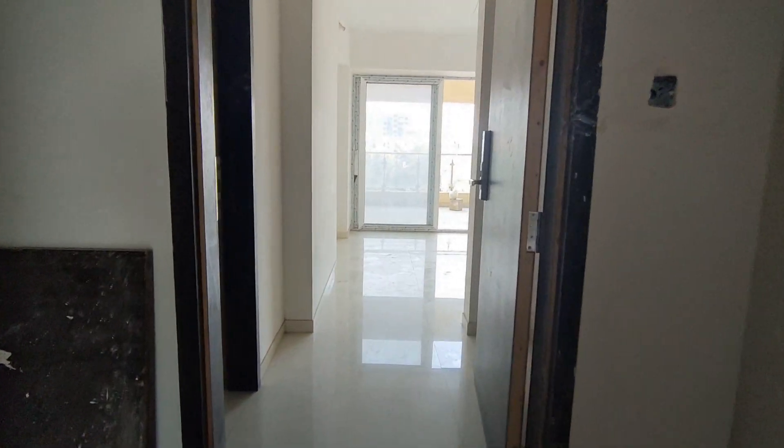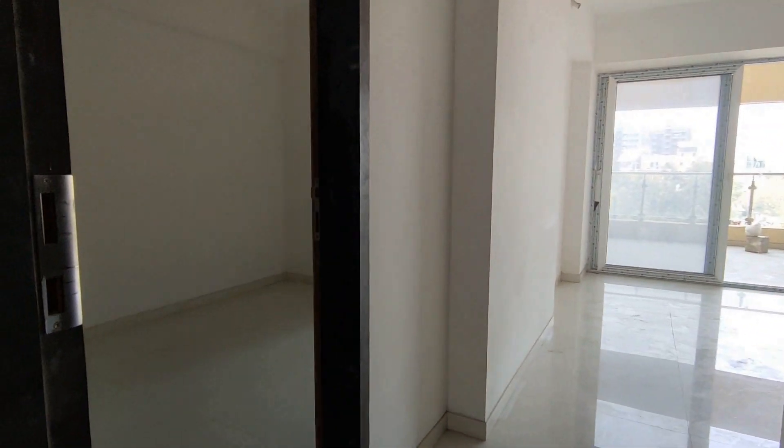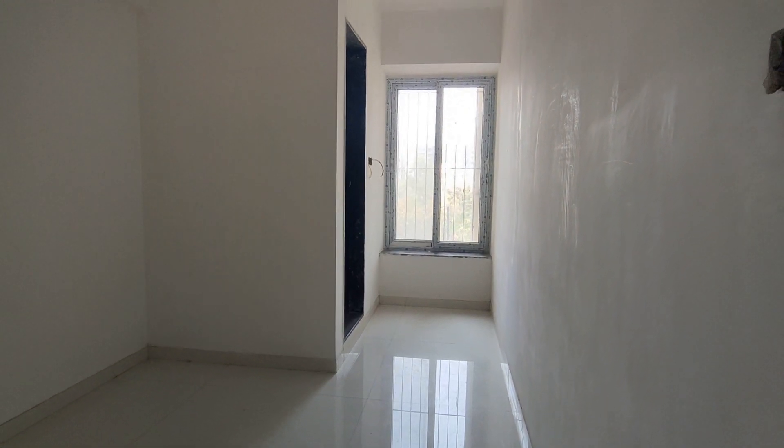Upon entering the unit, we come across the 0.5 which is 9 by 8, which can be used as a guest bedroom, study room, or a home office room.